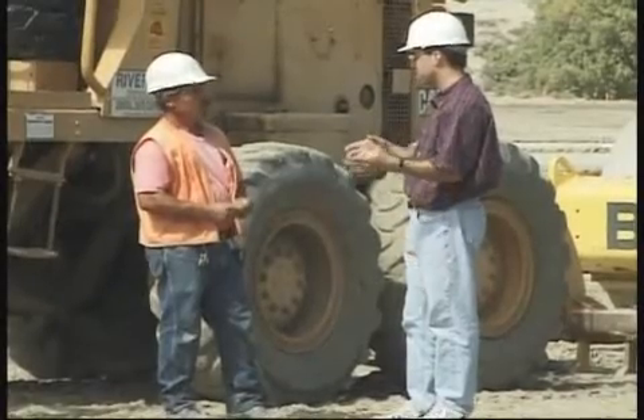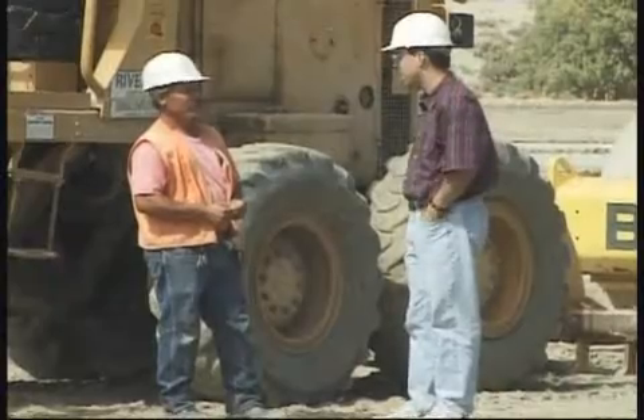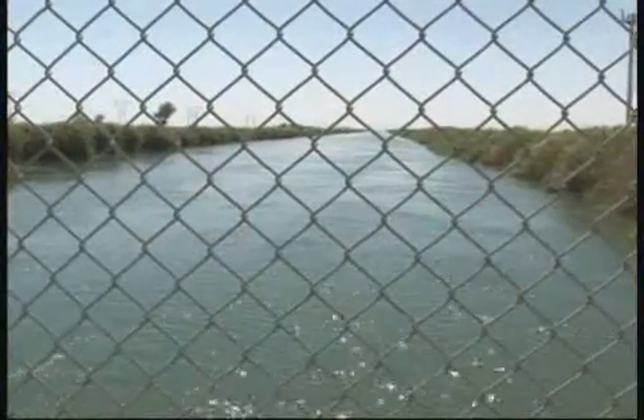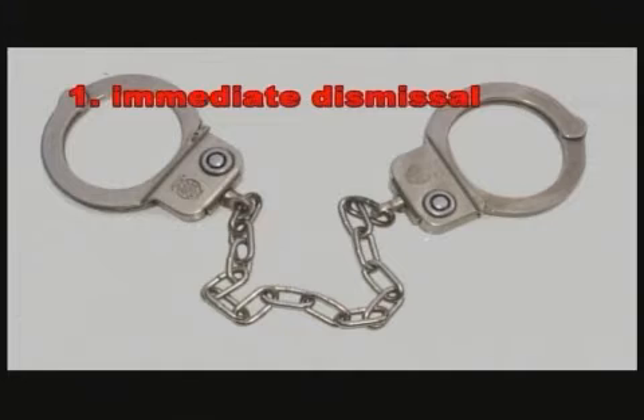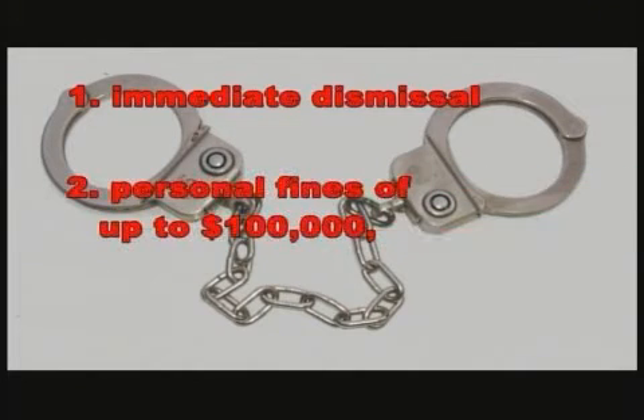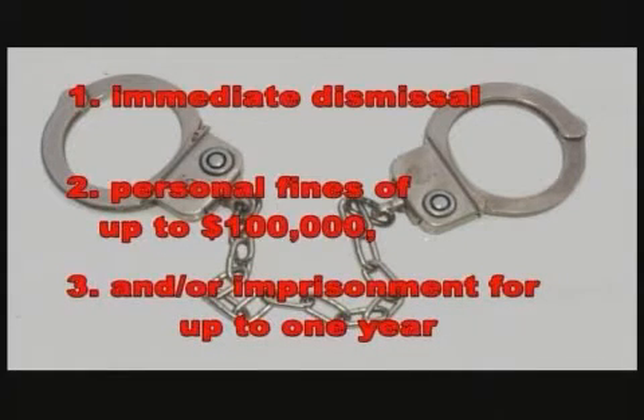Every individual worker will be held to a high level of personal responsibility while working on the AACL project. Those who do not follow the new construction practices risk: 1. Immediate dismissal, 2. Personal fines of up to $100,000, and 3. Imprisonment for up to one year.